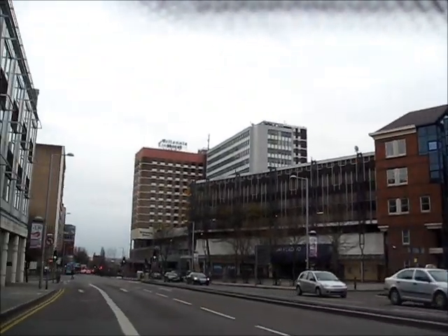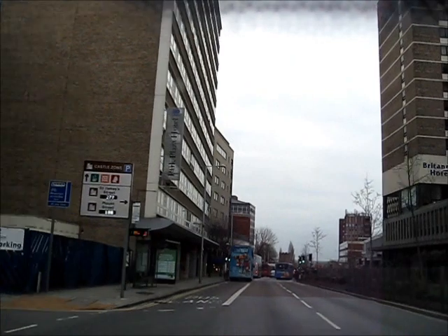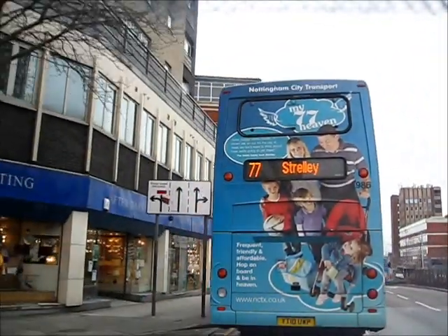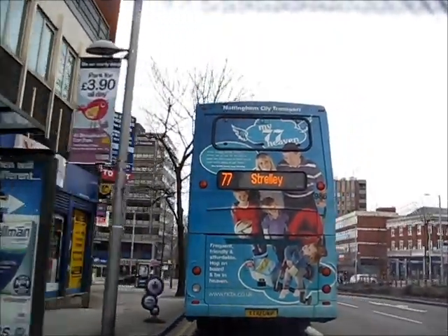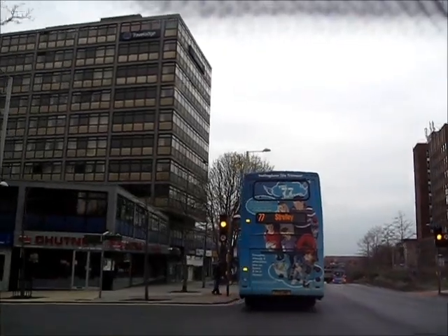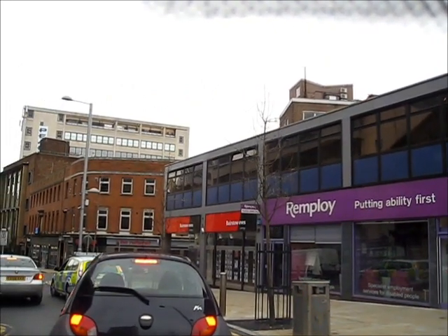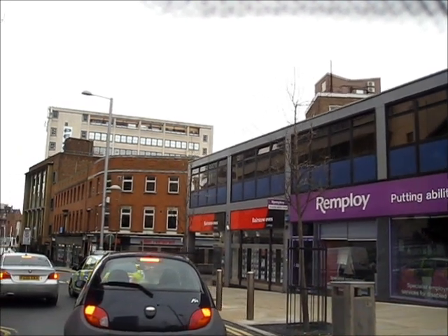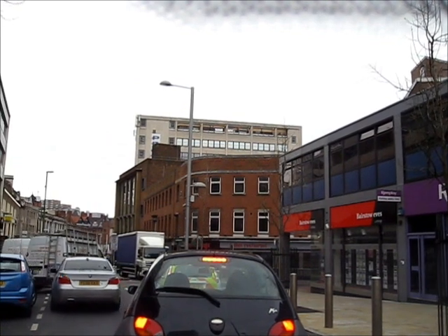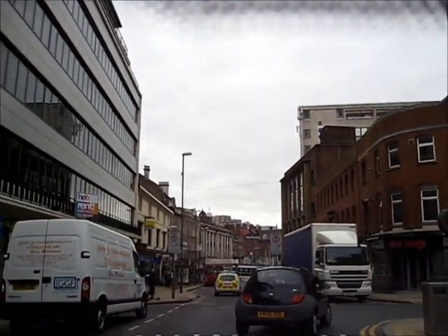Maid Marian Way again, this time going south. In front of us, you will notice a bus. Many people believe that in Nottingham there are more buses than there are people. There are also quite a few police cars. At the end of this street is the Old Market Square and the Council House.